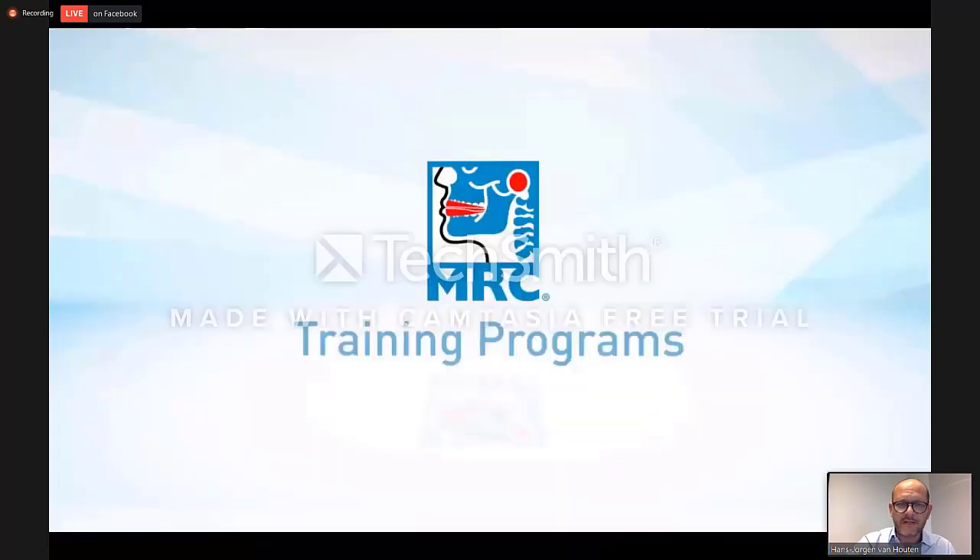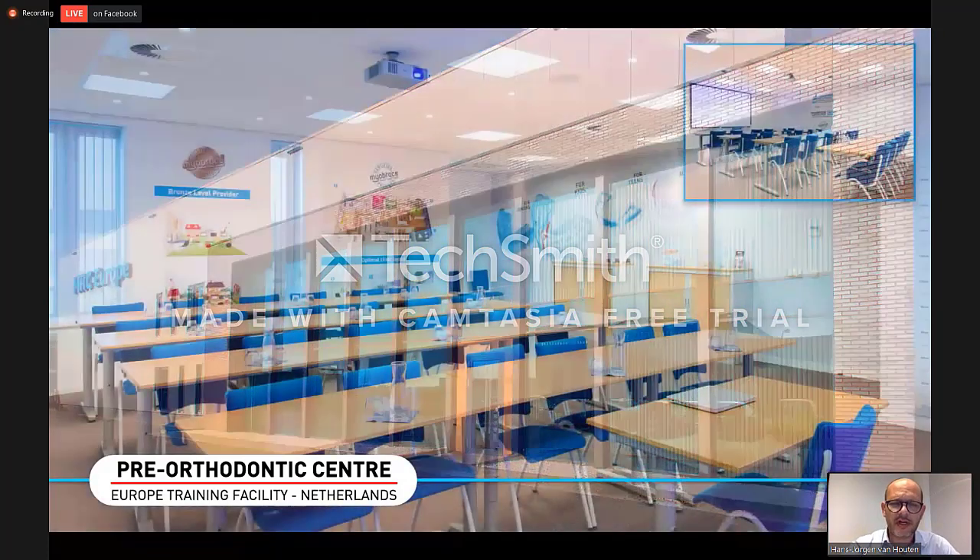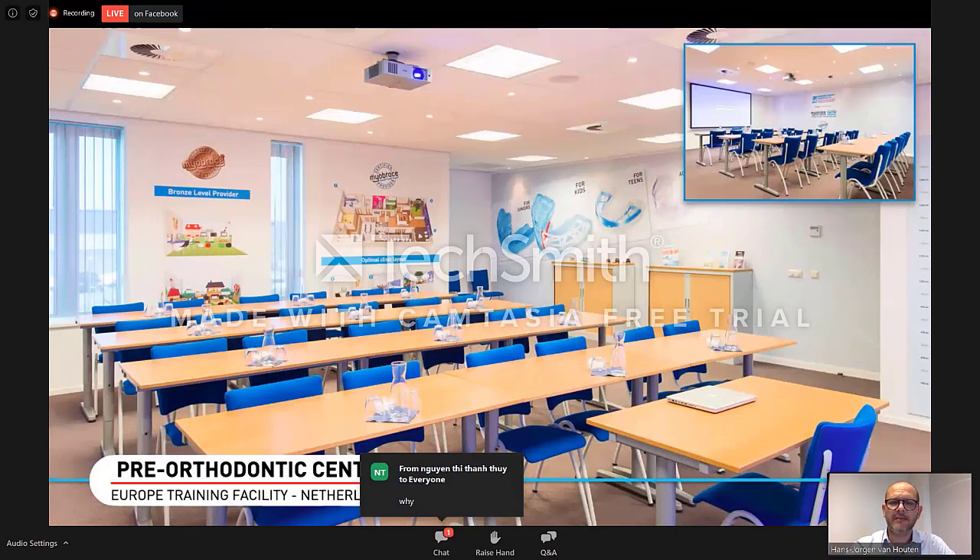Try to find a space. There are several training facilities all over the world and of course also in Europe. This is the office here in the Netherlands — at this moment I am speaking from this office. It is in the southern part of the Netherlands, and from this office we support our partners in Europe and Africa. We will do everything to support you. But we also have a training facility here, and in this lecture room we train assistants and doctors.